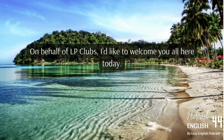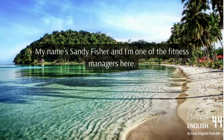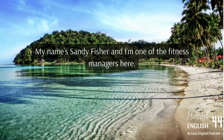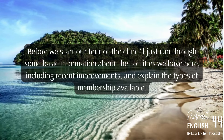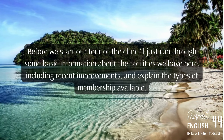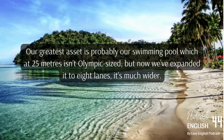On behalf of LP Clubs, I'd like to welcome you all here today. My name's Sandy Fisher and I'm one of the fitness managers here. Before we start our tour of the club, I'll just run through some basic information about the facilities we have here, including recent improvements, and explain the types of membership available.